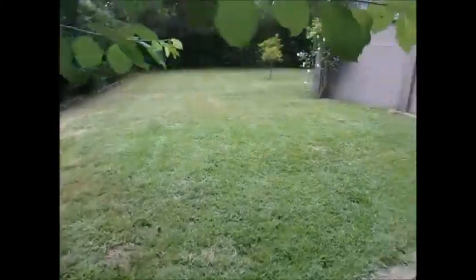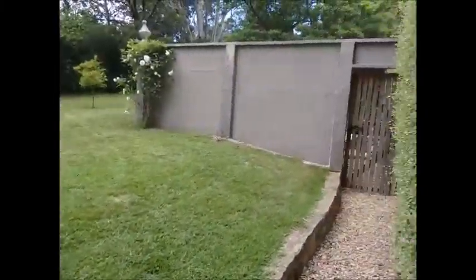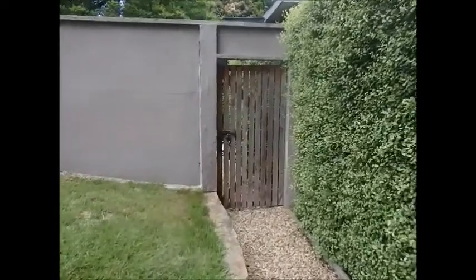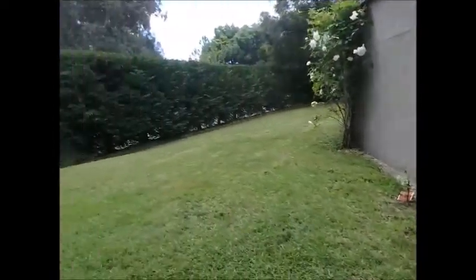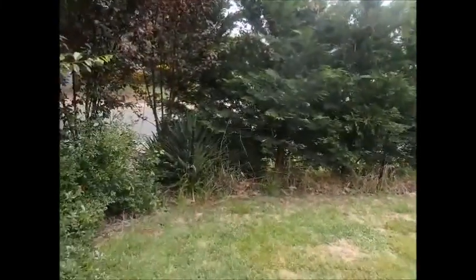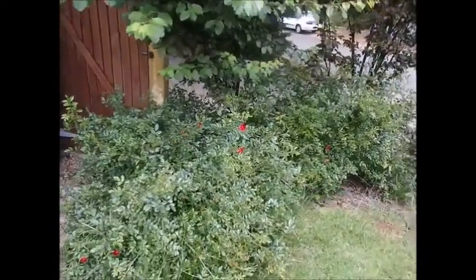Moving in here — this is the front lawn. This is probably my favourite part of the whole place. Big pittosporum hedge, probably 10 to 12 years old. There's a gateway here that goes into a rose garden, but I'm not going to go in there at the moment because I was too lazy to mow, so it looks a bit untidy. Beautiful carpet roses just starting to come out.